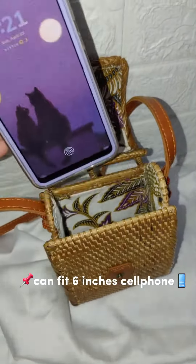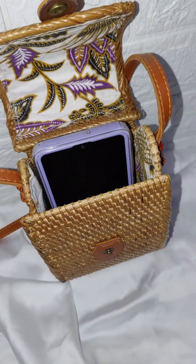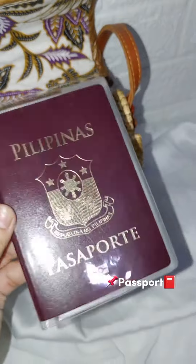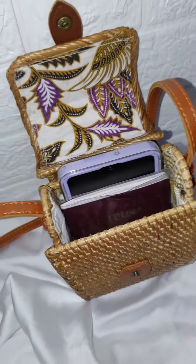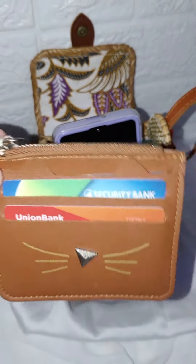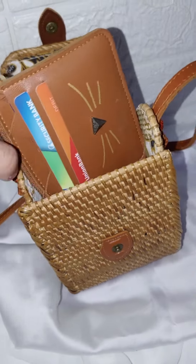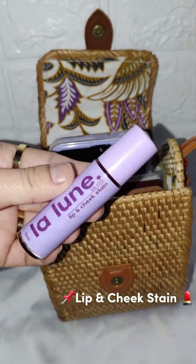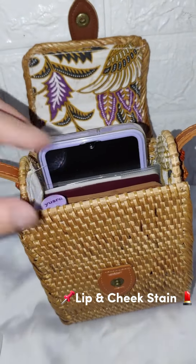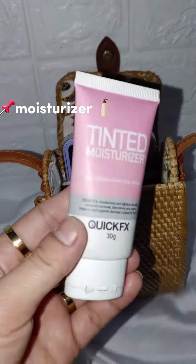It can fit a 6-inch cell phone, a passport, a mini wallet with card holder, lip and cheek stain, a mini pocket mirror, and a moisturizer.